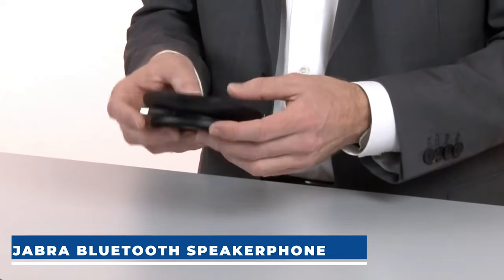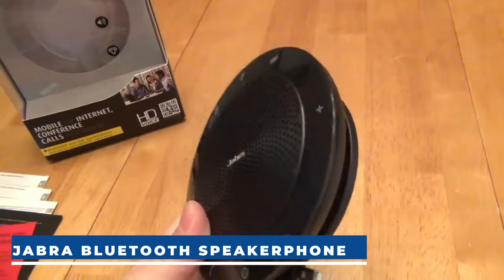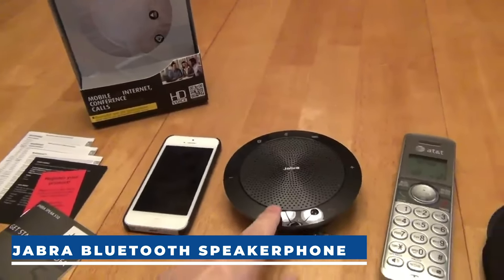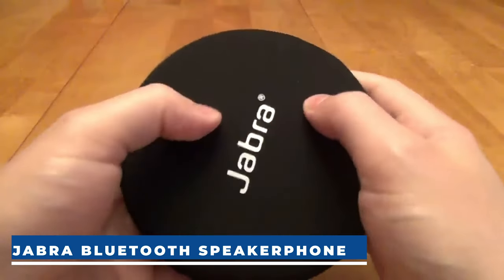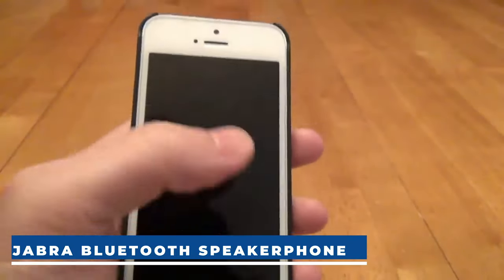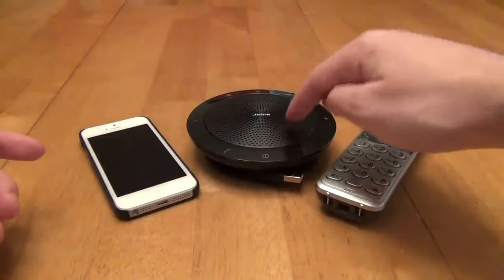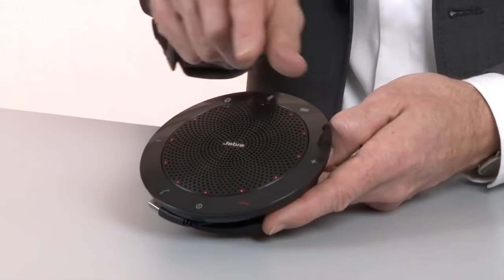Jabra Bluetooth Speaker Phone. Introducing the Jabra Speak 510 Wireless Bluetooth Portable Speaker, your go-to for crystal-clear conference calls. With exceptional sound quality and a 360-degree microphone, everyone gets heard. This speakerphone redefines audio conferencing, turning any space into a conference room — at home, in the office, or on the go. No IT expertise needed. Just connect via Bluetooth or USB and dial in.